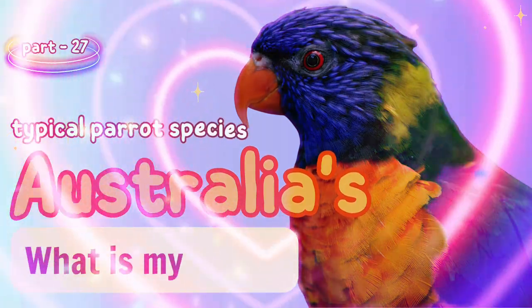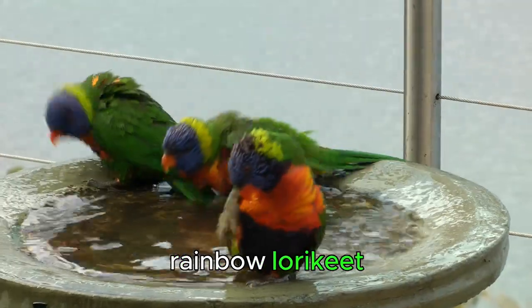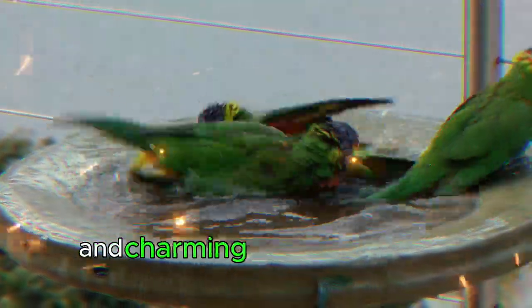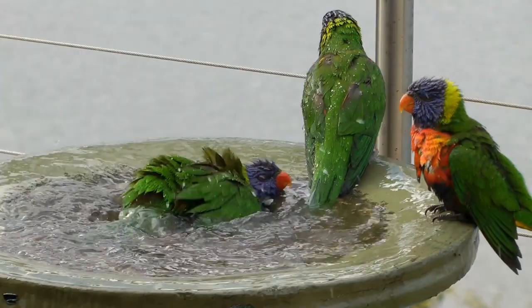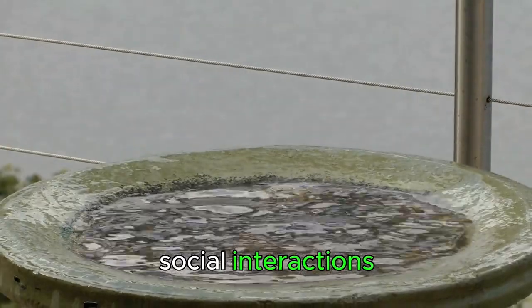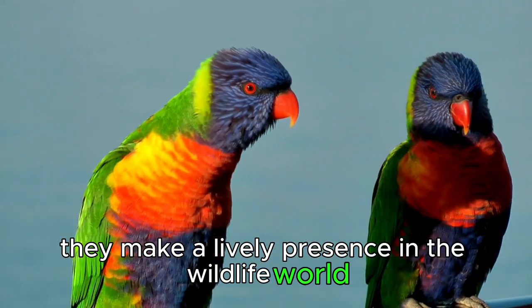Welcome to OnKid's channel. The Rainbow lorikeet, also known as the creative parrot, is one of the most unique and charming parrot species in Australia. Known for their brightly colored plumage and active social interaction, they make a lively presence in the wildlife world.